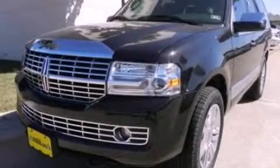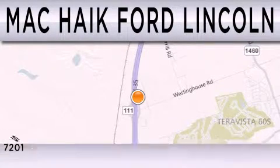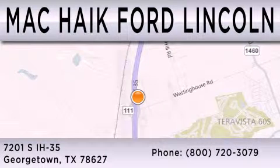Please call today to reserve this vehicle for a test drive. Mac Haik Ford Lincoln is dedicated to doing everything possible to ensure that the experience you have selecting your next vehicle is as pleasant as possible. We are located at 7201 South Interstate Highway 35 in Georgetown.